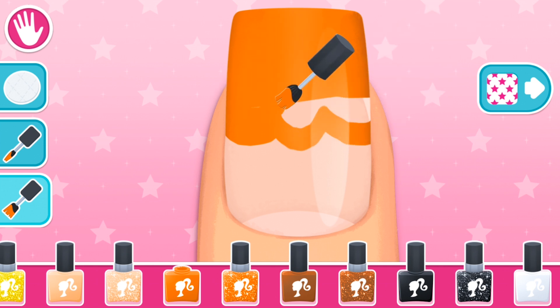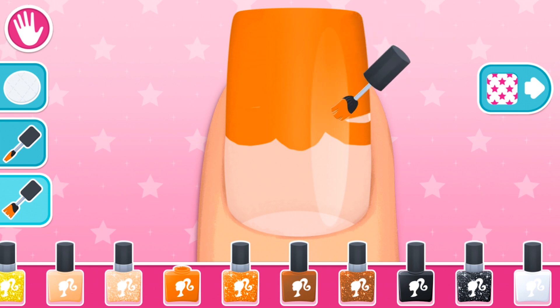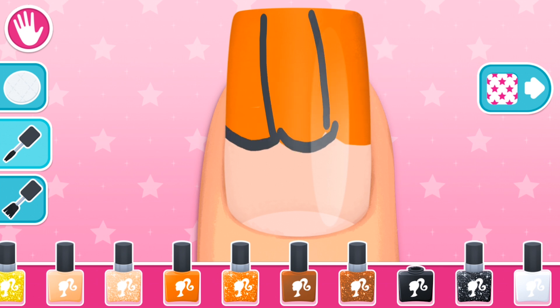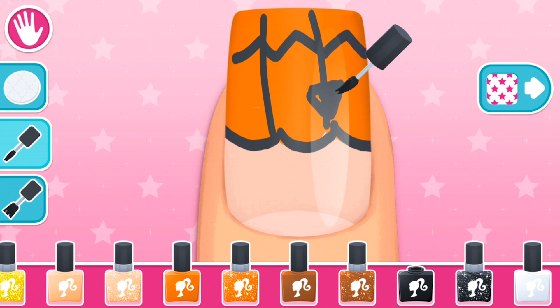Cute! Brilliant! Tap the next button on the right to go to the next step. Excellent! Wow! Such style! Cute! Tough! How cute! Tap the next button on the right to go to the next step.